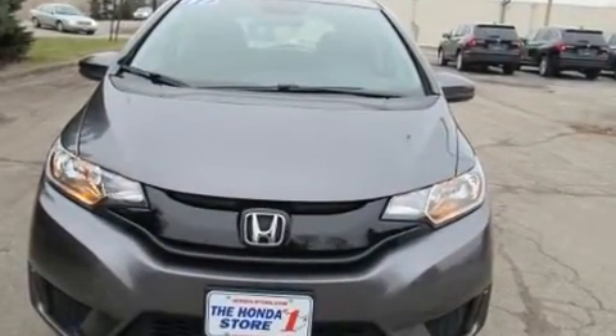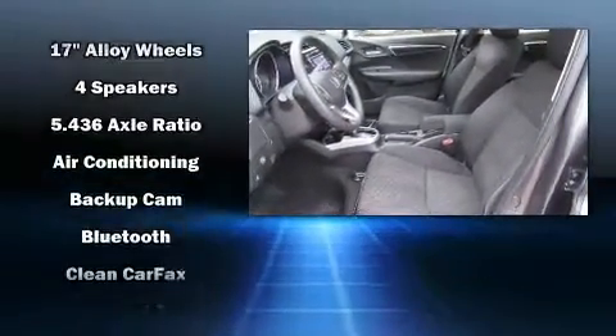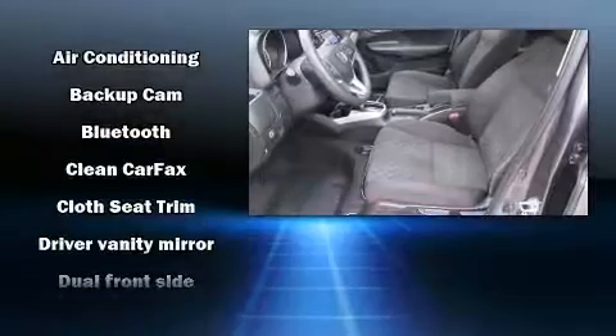Top features include a split-folding rear seat, a rear window wiper, a tachometer, and remote keyless entry.